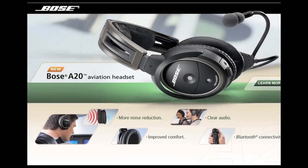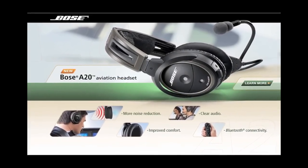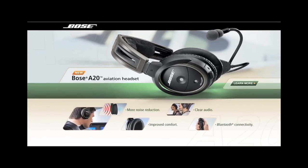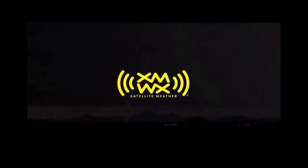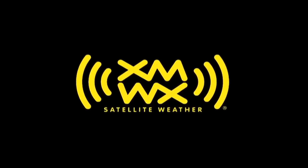This video is brought to you by Bose, introducing the new A20 aviation headset with improved noise reduction and Bluetooth connectivity. And by XMWX Satellite Weather — never fly blind again. See us at AirVenture booth 3037.